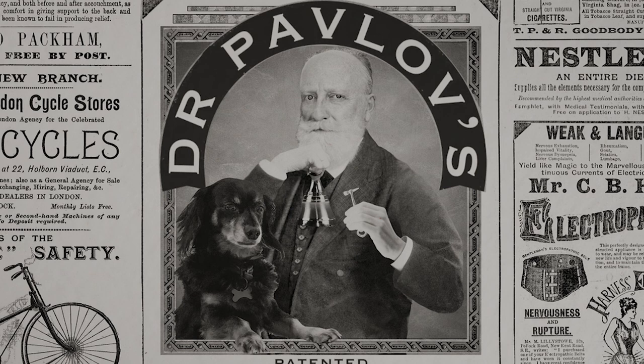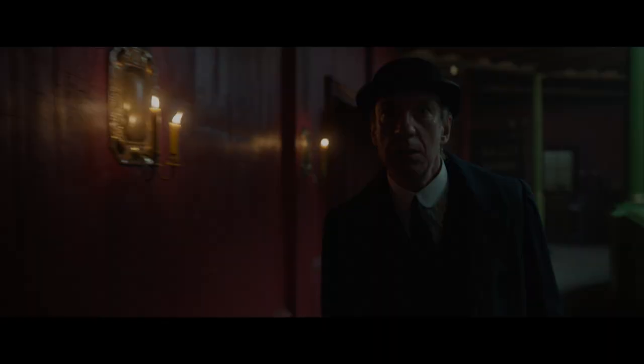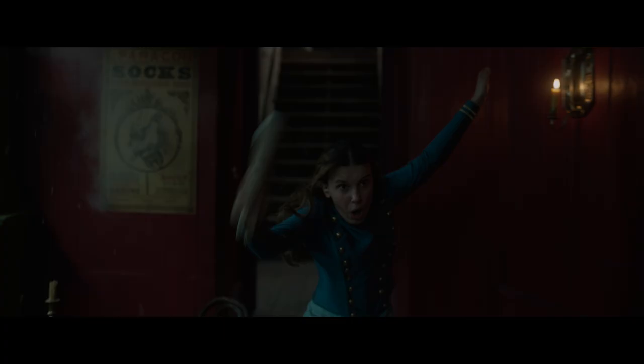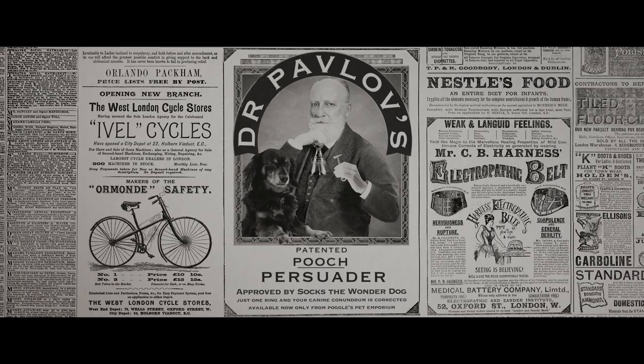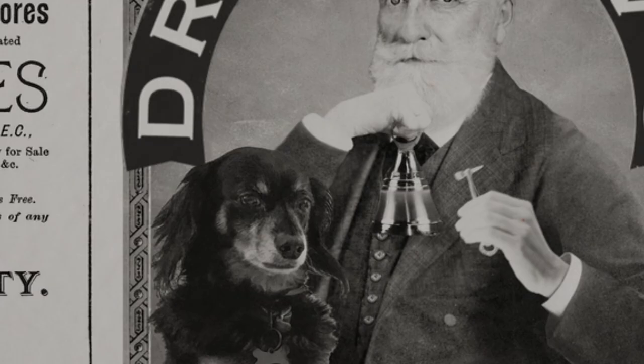Recognize that dog? Director Harry Bradbeer has snuck his dog Sox into the Enola Holmes series on a few occasions. We see Sox on a poster when Enola wanders backstage at the Paragon — the same poster where Superintendent Grail's first shot at Enola strikes later in the film.